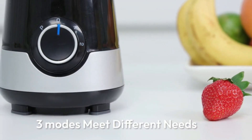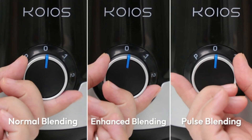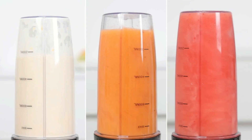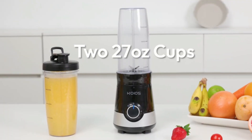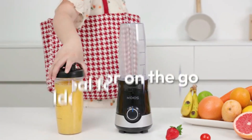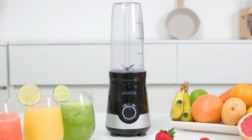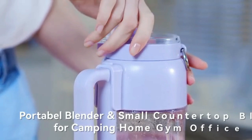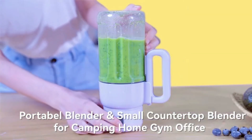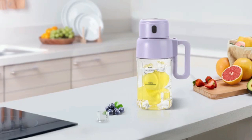Perfect for outdoor activities or quick use at home, the powerful motor and sharp stainless steel blades ensure smooth blending of fruits, vegetables, and ice. With a simple one-touch operation, it's easy to use, and the detachable design makes cleaning a breeze. The blender also features a safety mechanism that prevents operation when the jar isn't properly secured. Lightweight and easy to carry, the portable blender fits easily into bags or backpacks.